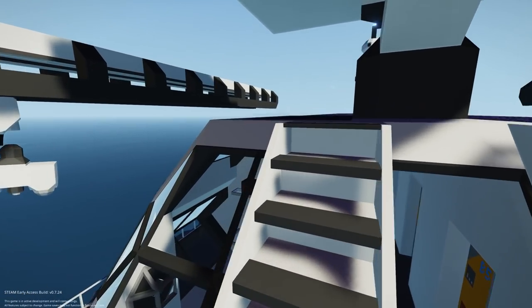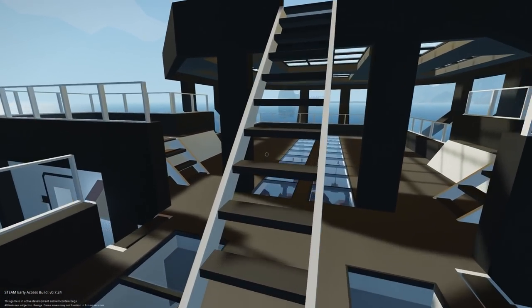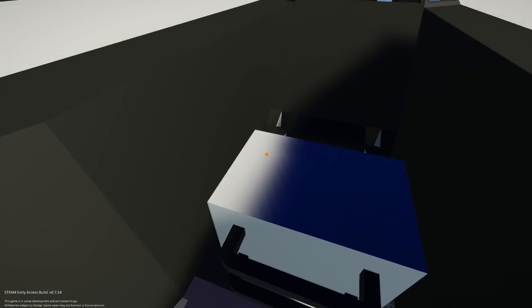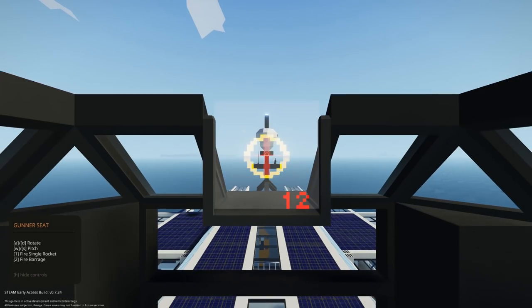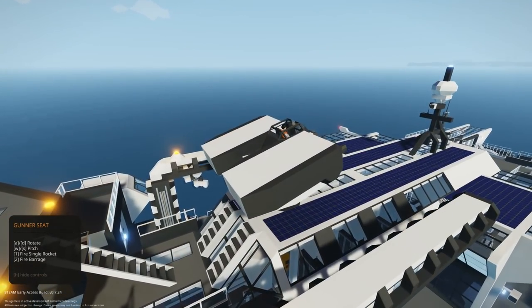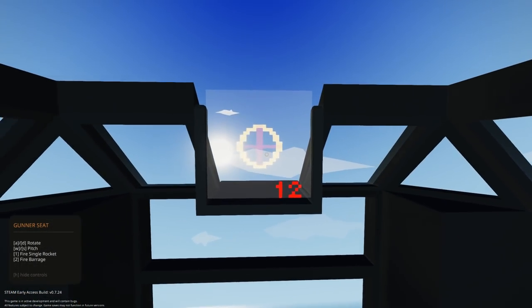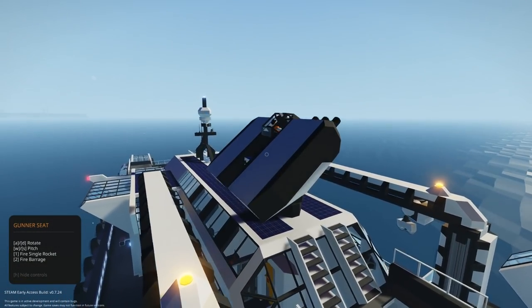We're going up to the top. By the way, there's a landing pad back here — a fairly decent size, so you can land a helicopter. I believe this is the turret — let's climb in. So if you're under attack, you can defend yourself with rockets. You can fire a single rocket or the full barrage. It looks like there are 12 rockets, and it's got a little targeting system.